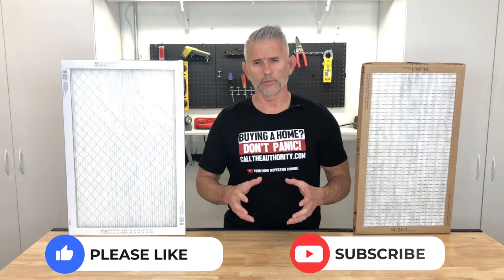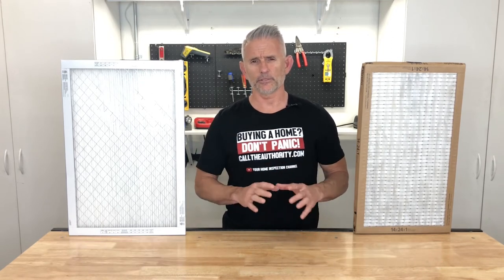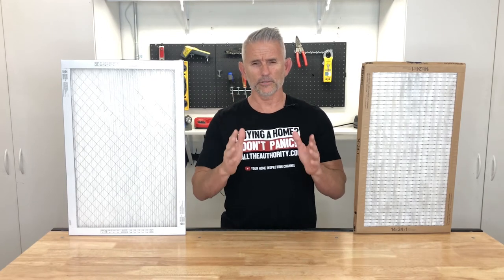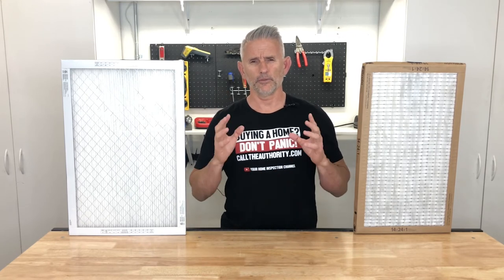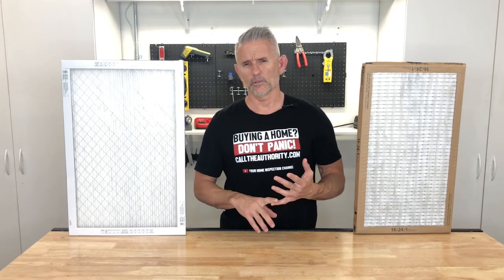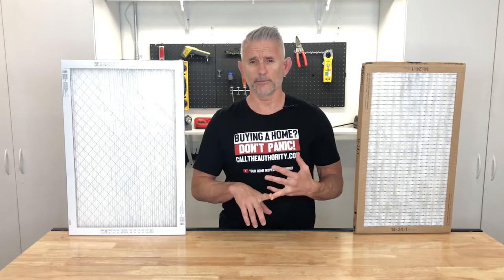The purpose of this video is just to remind you to change your filter — nothing more, nothing less. It wasn't intended to break down every type of filter. Whether you own a home or rent a home, you've got to change the filter if you want to maintain a good-performing system throughout the winter and the summer. Because if it's the dead of summer and it's 110 degrees out and your system fails, you're going to pay double for a service call — and it could be just a matter of changing your filter.